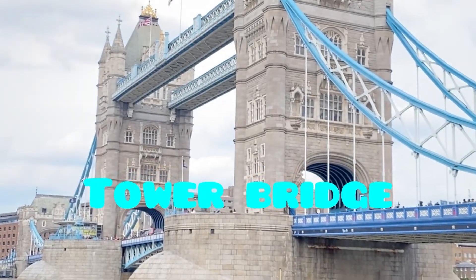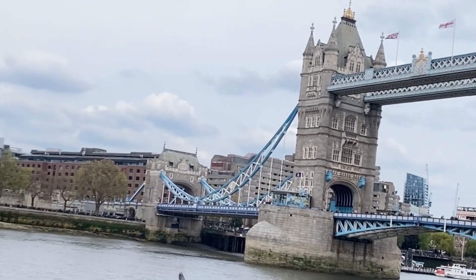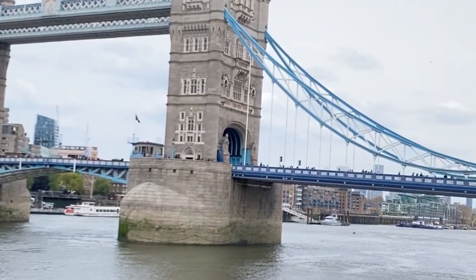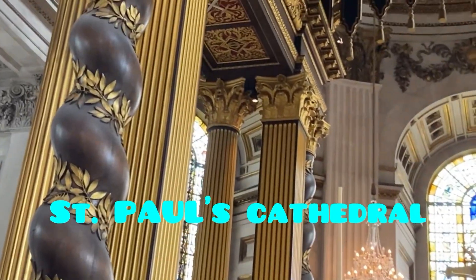The next one being one of the iconic bridges of London called the Tower Bridge. Tower Bridge crosses River Thames and is near to the Tower of London.